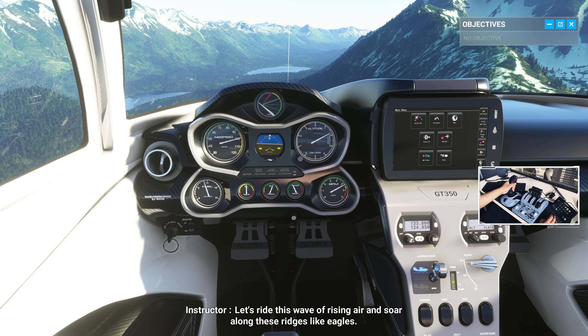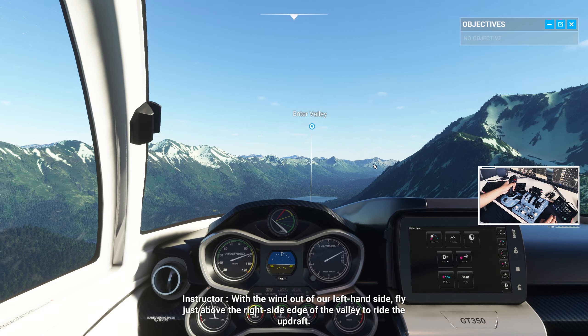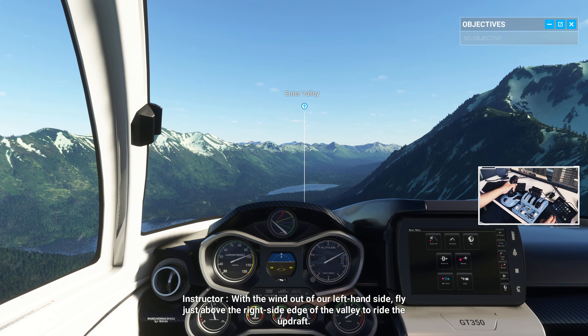Let's ride this wave of rising air and soar along these ridges like eagles. With the wind out of our left-hand side, fly just above the right-side edge of the valley to ride the updraft.